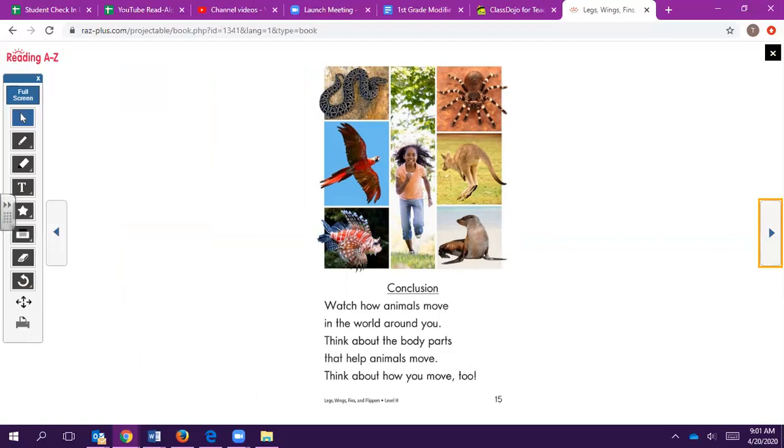Watch how animals move in the world around you. Think about the body parts that help animals move. Think about how you move too.